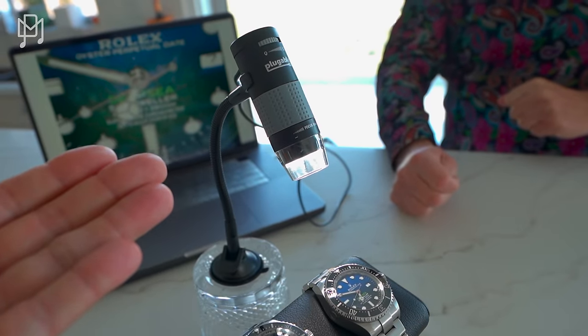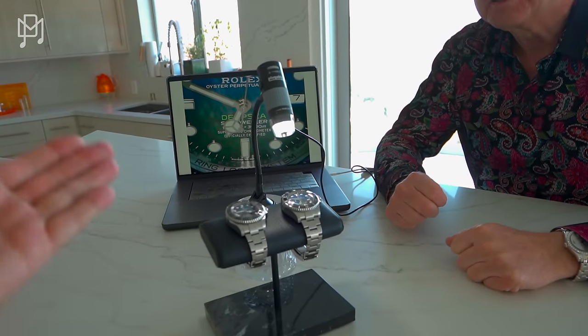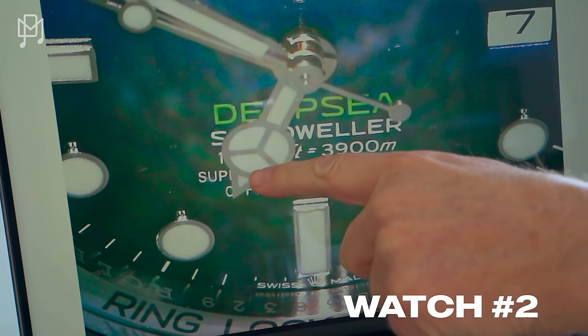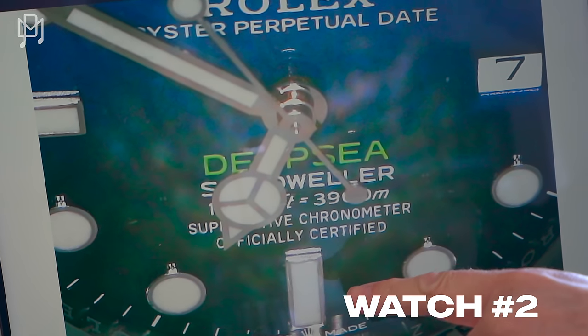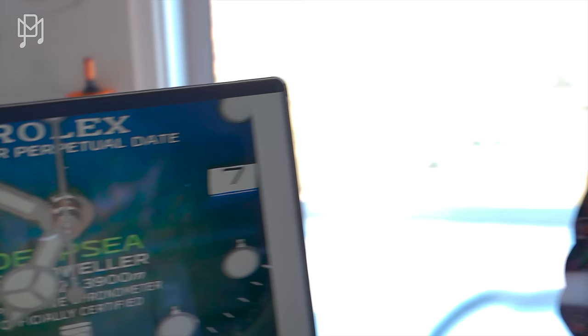I have a microscope because I like stuff and I've got a lot of watches — I thought I might want to look at how they're made. This is only the second time I've ever brought it out. The first was when I got it a couple of years ago, and now this. Look how perfect this all is — look at the font, how perfect everything is. It's absolutely incredible.